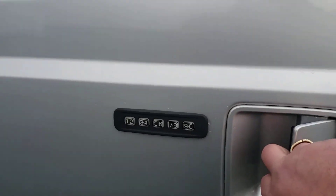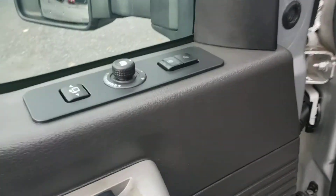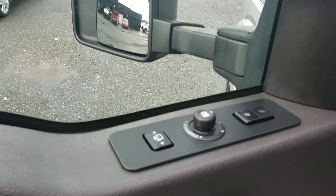Keyless entry pad there. Inside we've got power windows, power locks, and power mirrors which are power folding as well as extending in and out for extra towing visibility.